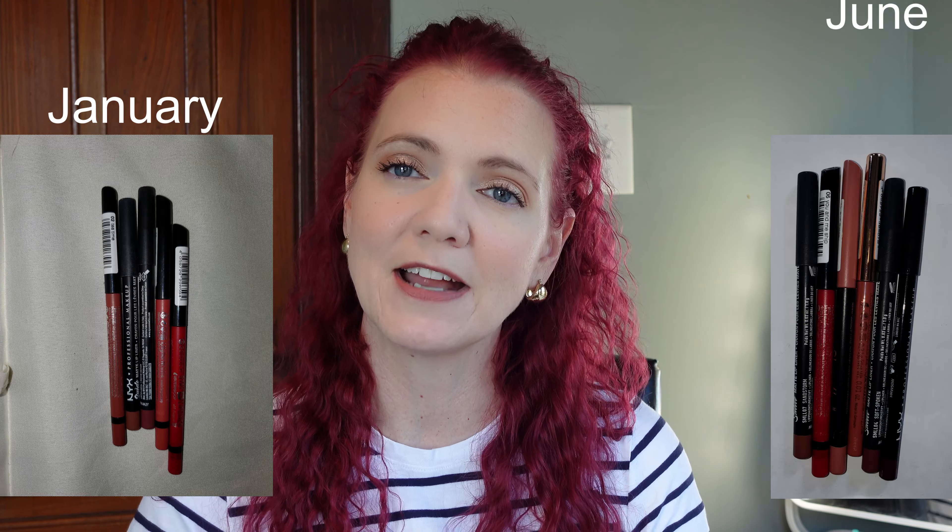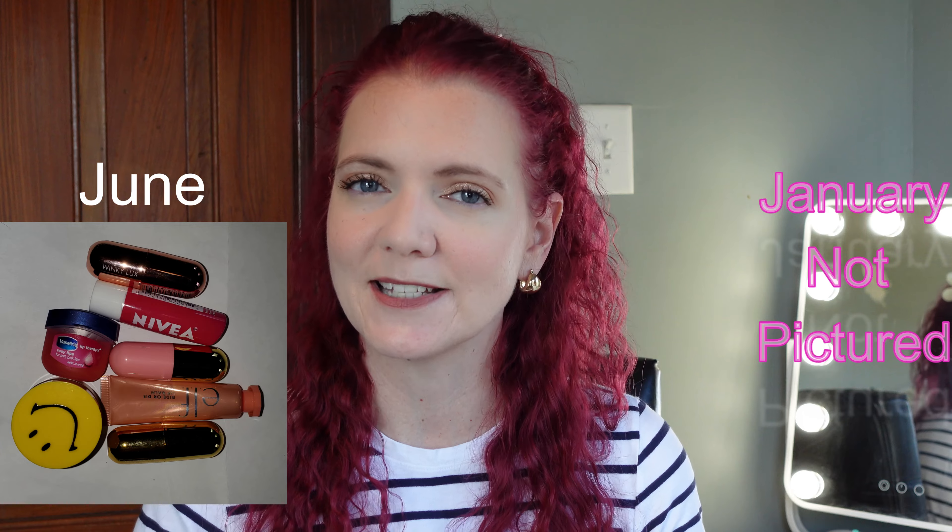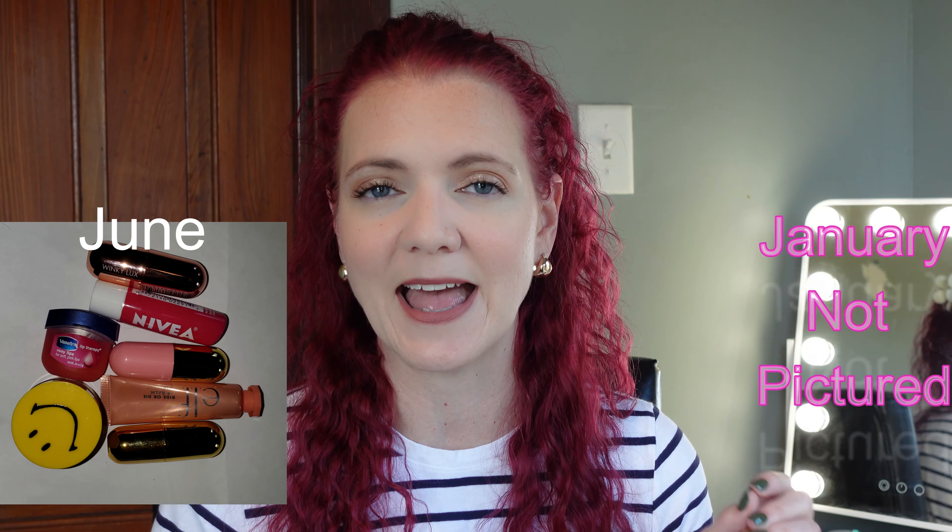Lip liner: I started with six at the beginning of the year and now I have five. This isn't a category that excites me — I have one lip liner I've been using nonstop that's my favorite, and I'm debating decluttering some of the others. We'll see how that goes, but currently I have five. Lip balm: I had 14 at the beginning of the year and now I have seven. Both my husband and I use lip balms regularly and I counted them as a whole, so this is a category that will constantly fluctuate and I'm fine with that.